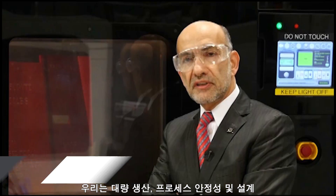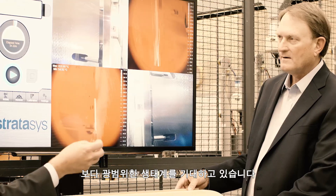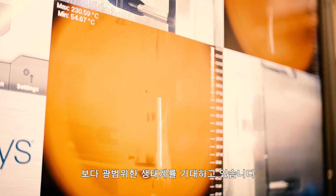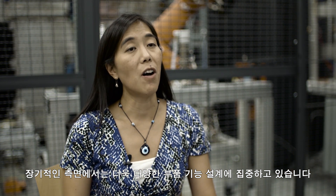We look forward to a large ecosystem which offers large production, stability of processes, and a robust base of design materials and structures. In the longer term, we're concentrating on more designing for the function of the parts so that we could potentially have better function for those parts.